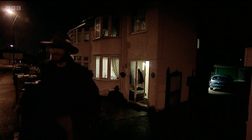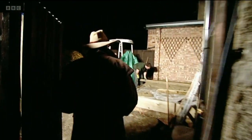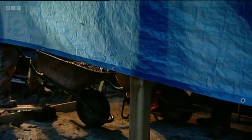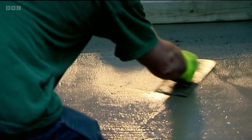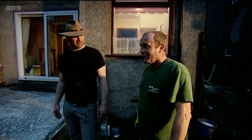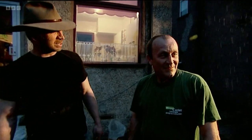It's chucking it down, but the boys have to work into the night to get the pergola base levelled for the morning. Late at night in the rain, the landscape team are still hard at work — there's even steam coming off them under the lights.